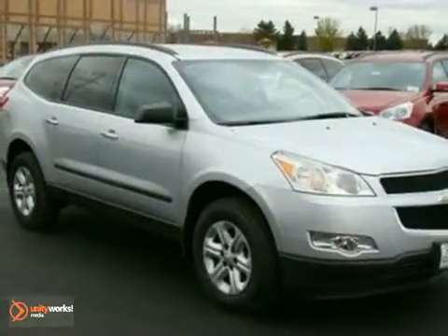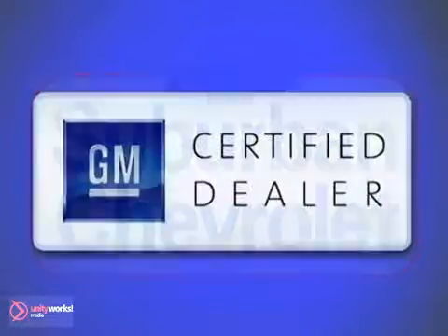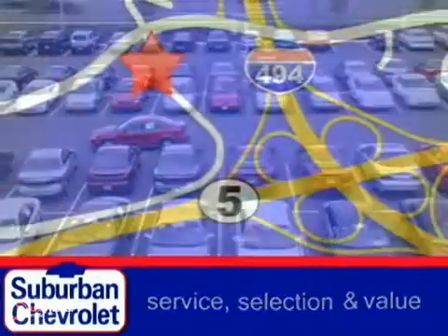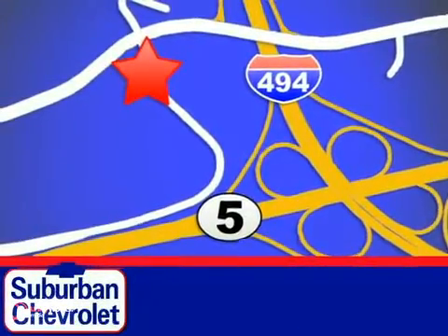We'd love to have you take it for a test drive. At Suburban Chevrolet, a top performing GM certified dealer, we're all about service, selection and value. We're conveniently located in Eden Prairie at Highway 494 and Highway 5.